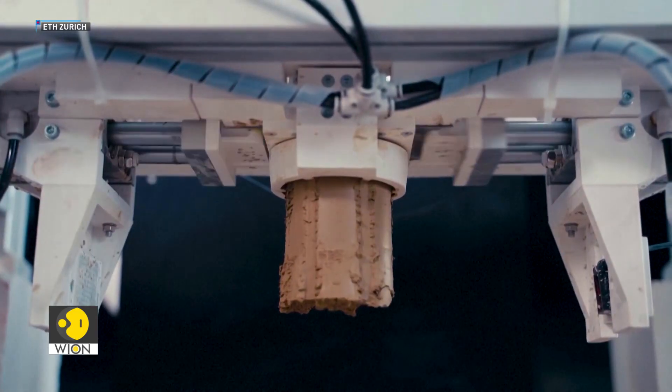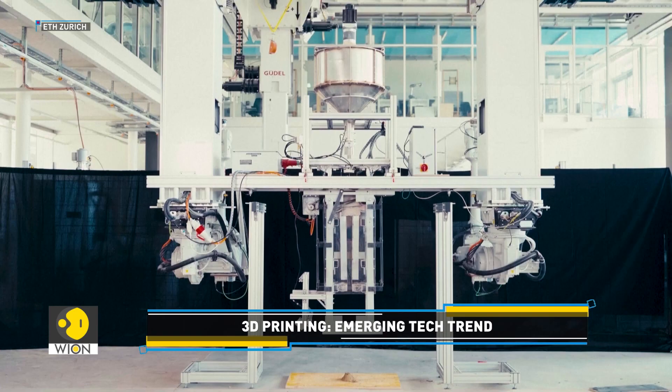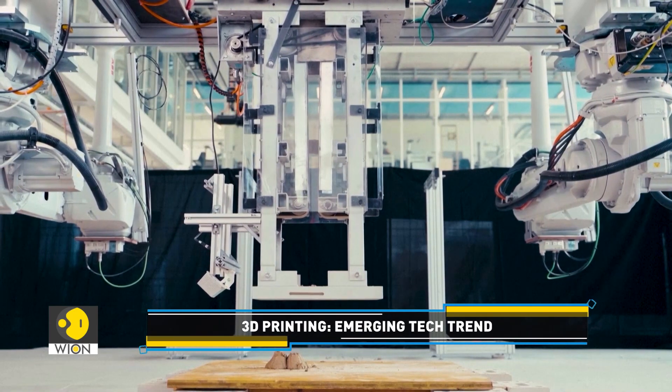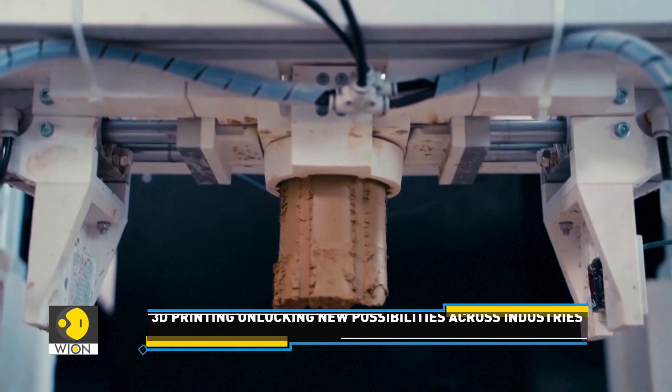ETH Zurich, a public research university in Switzerland, has developed a robot that can 3D print a wall, but with a twist. It is called impact printing.